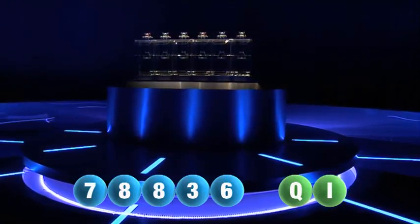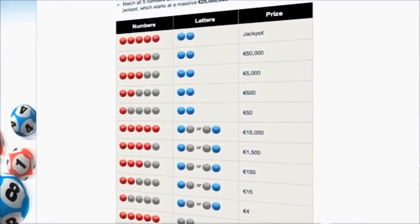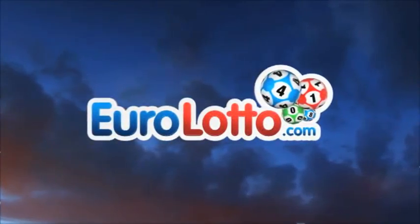Here at Euro Lotto you've got 15 different ways of winning. The jackpot is the highest prize and it's never less than 25 million euro. Go to EuroLotto.com to see if you're a winner.